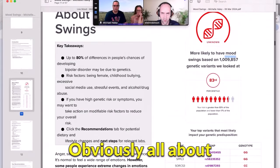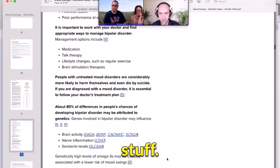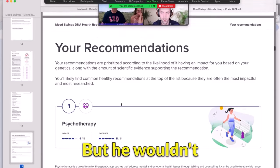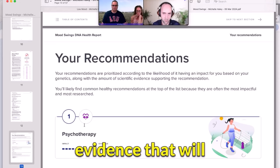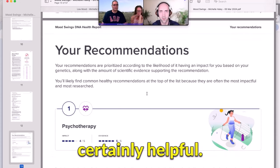This gives more information about bipolar for Michelle, and for people who are not as aware, it explains it a little bit, talks about risk factors like childhood bullying and stress, and then it gives recommendations. The order of the recommendations is specifically based on your genetics — so if someone else had this report, they might have similar recommendations but not in the same order. Often the ones with the most evidence will be high up. You might both have psychotherapy up because, as you're probably aware, that is very important when you have bipolar — a mental health professional who can help.